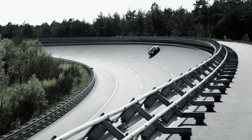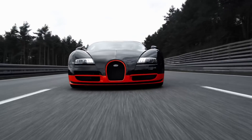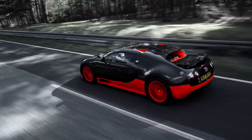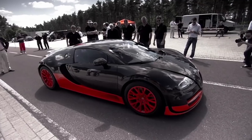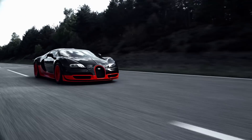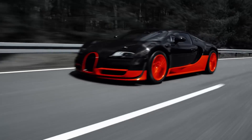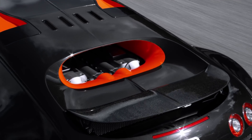It starts with number five: the Bugatti Veyron. The Bugatti Veyron is a mid-engine sports car designed and developed by the Volkswagen Group, made in Molsheim, France, and it gets its name from racing driver Pierre Veyron. The Supersport version is recognized as the fastest production car in the world and comes in at number five on our list. Bugatti limited production to a mere 450 units, 30 of which were the Supersport variety, selling them for a cool $1.7 million US.